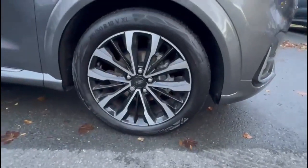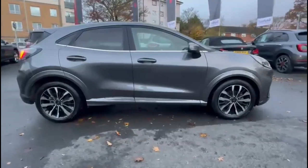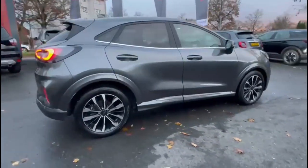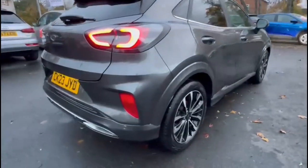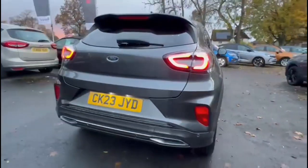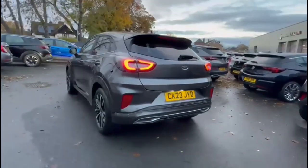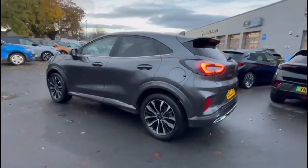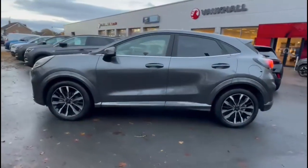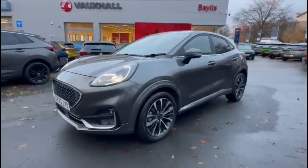It comes with many features including diamond cut alloy wheels, rear privacy glass, a rear spoiler with integrated brake lights and LED taillights, front and rear parking sensors, a shark fin roof aerial, colour-coded door handles and mirrors with built-in indicators, and full LED headlights.